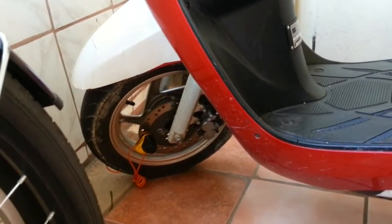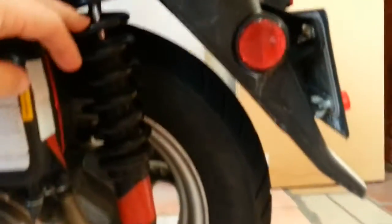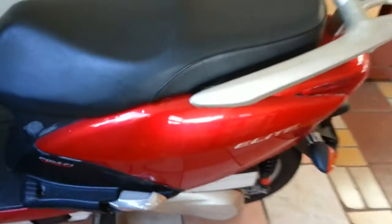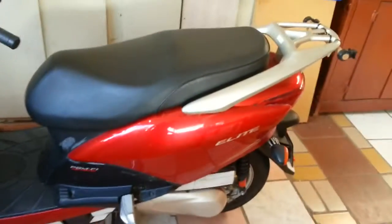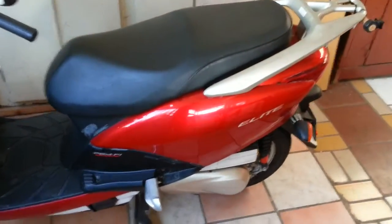The rear shock is hydraulic — it's a single shock and it is stiff enough for two passengers. It serves me really well when I load the bike with gear, and it actually becomes much smoother to ride than when I'm riding alone in the city.